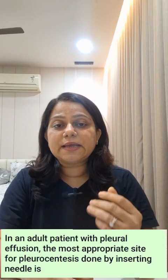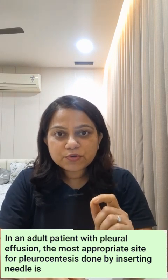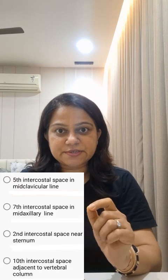Hello everyone, today I am going to discuss MCQs. In an adult patient with pleural effusion, the most appropriate site for pleurocentesis done by inserting a needle is which of the following sites — and these are the options.